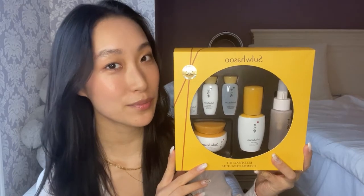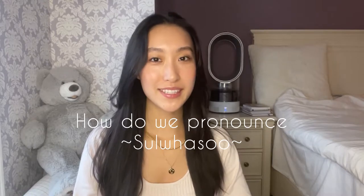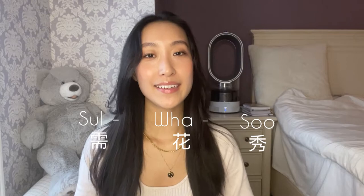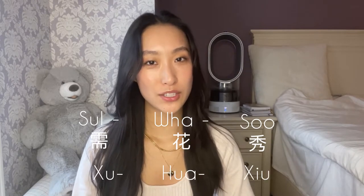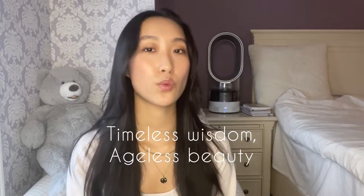I'm really excited to talk about the brand itself and give brief first impressions of every product. First off, how do we pronounce the brand's name? In Korean it's Sulwhasoo, and in Chinese it's Xuehua Xiu. The words mean 'snow,' 'flower,' and 'phenomenal' — the snow represents timelessness, the flower represents beauty, and 'phenomenal' means something truly great.